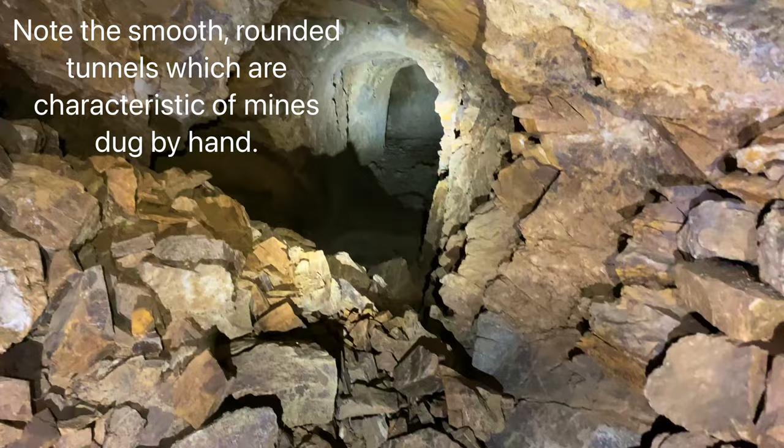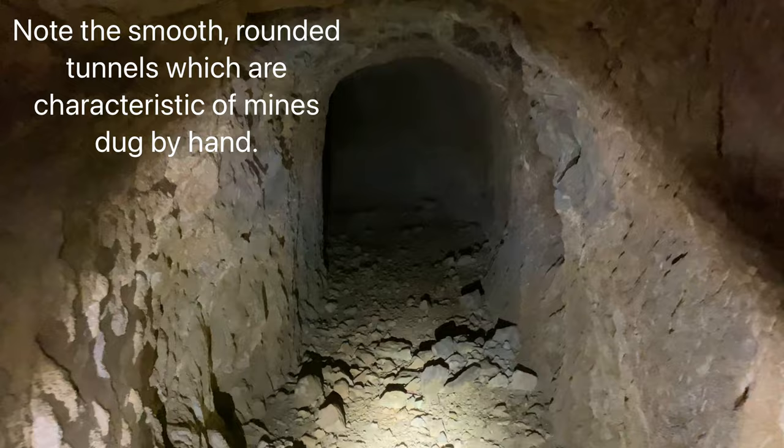Here's an example of the gobbing where they stacked the rock up. There might have been a tunnel back there that they quit using, so they backfilled it. That's usually what they did in these mines.